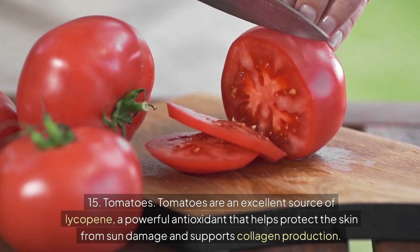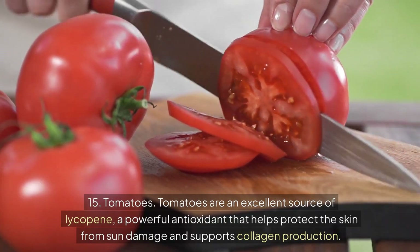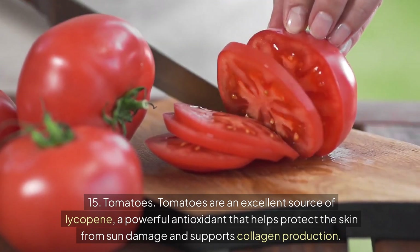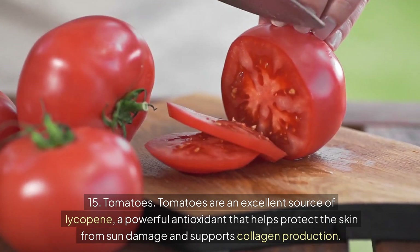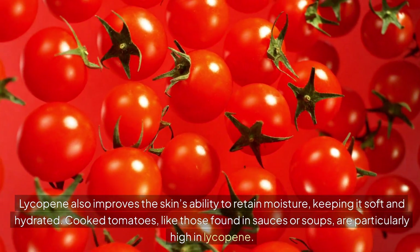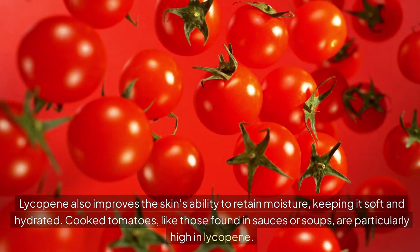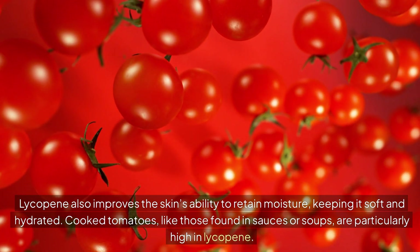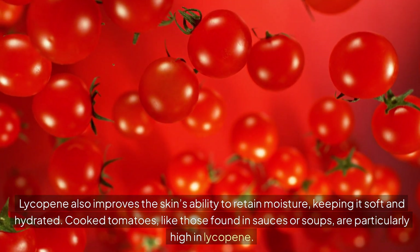Number 15: Tomatoes. Tomatoes are an excellent source of lycopene, a powerful antioxidant that helps protect the skin from sun damage and supports collagen production. Lycopene also improves the skin's ability to retain moisture, keeping it soft and hydrated. Cooked tomatoes, like those found in sauces or soups, are particularly high in lycopene.